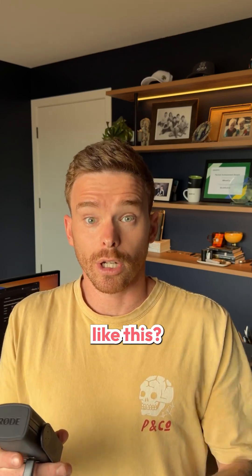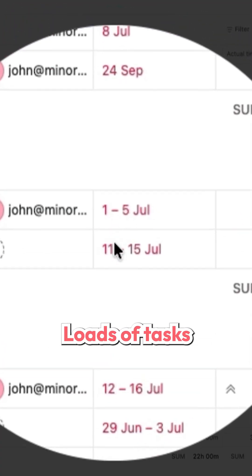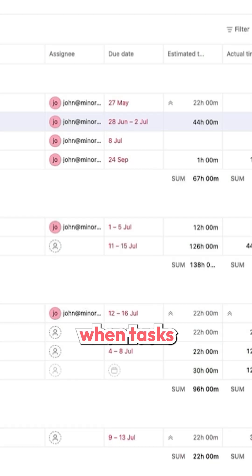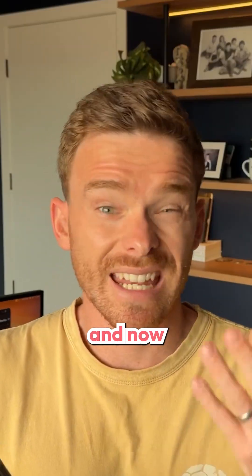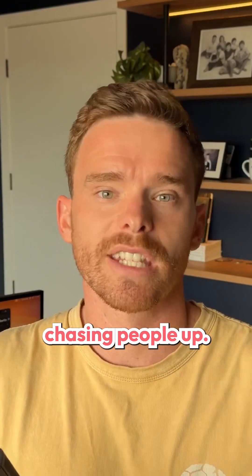Do you have projects in Asana that look like this? Loads of tasks with red overdue dates. When tasks go overdue, very quickly the project can come to a halt, team morale goes down, and now you have to waste your time chasing people up.